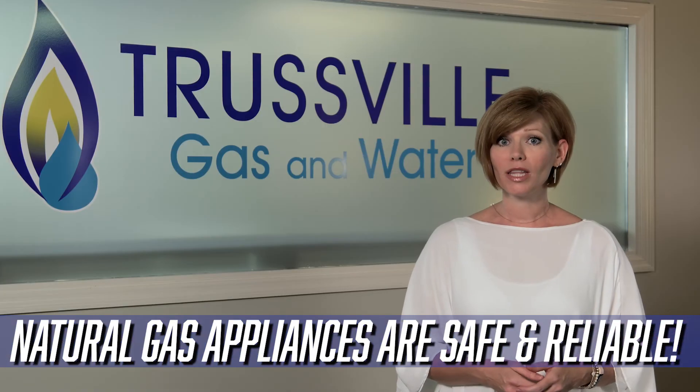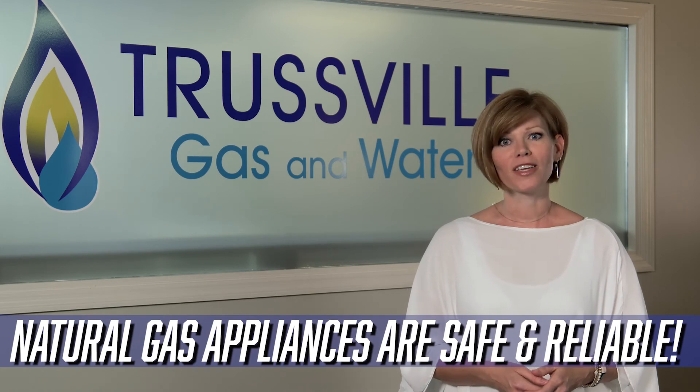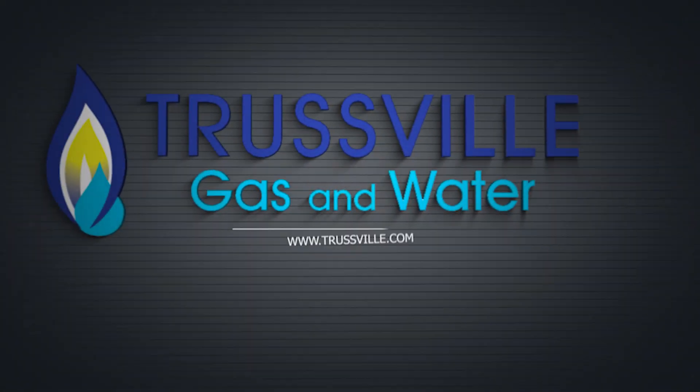Natural gas appliances are safe and reliable, and following these techniques will keep everyone in your home healthy and safe. To learn more, visit trustful.com.